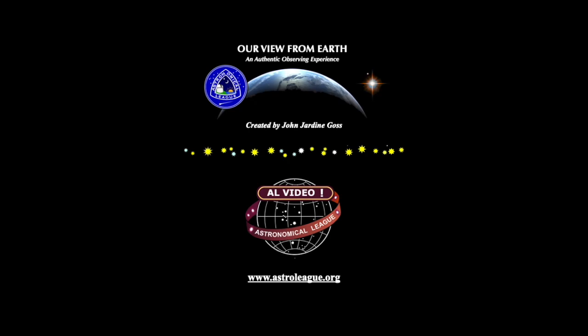Welcome to the Astronomical League's video series, Our View from Earth, where we help you locate fascinating celestial wonders, all in less than five minutes.